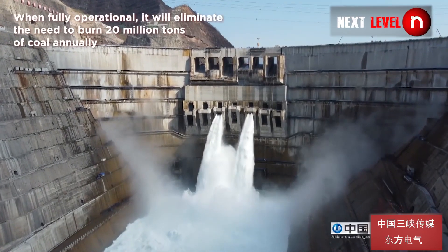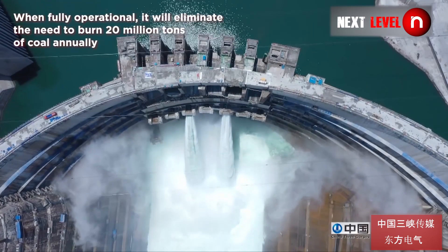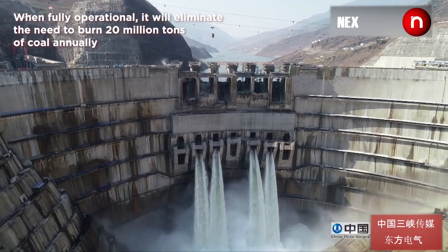When fully operational, it will eliminate the need to burn 20 million tons of coal annually.